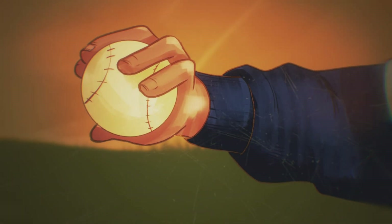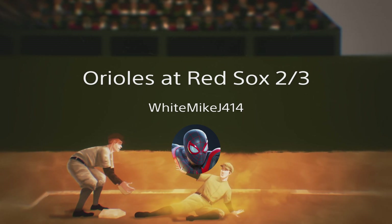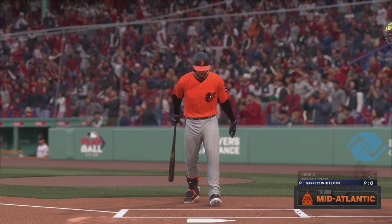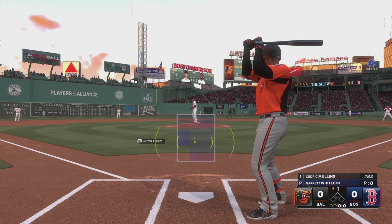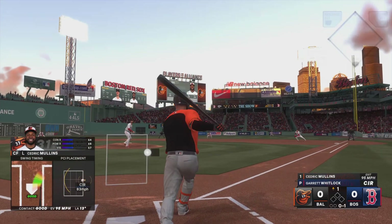Play ball. His manager has concerns that his leash will not last as long as it did last year, so we'll see if he can get off to a great start. Perhaps the work he did in the offseason will show.